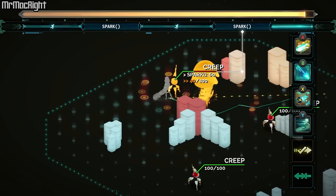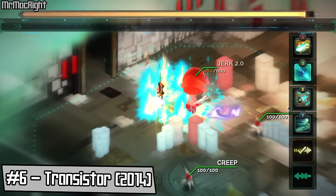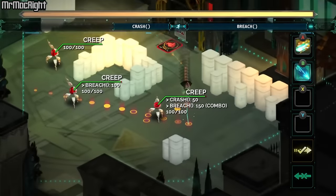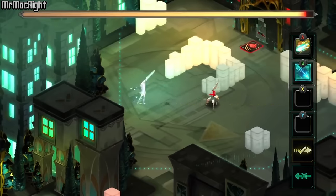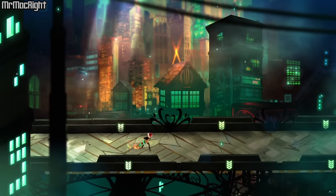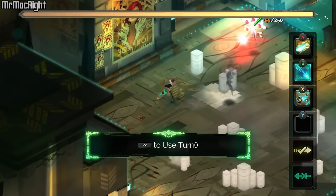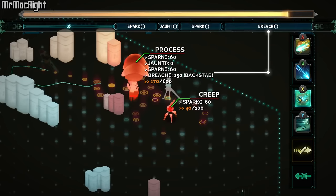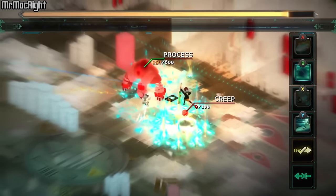Next on my list, at number 6 we have Transistor. In Transistor, you'll experience a science fiction action RPG like no other. Wield an extraordinary weapon as you fight through a stunning futuristic city. Transistor features a vibrant presentation and deep combat that includes strategic planning and a fast-paced action experience. If you're looking for a great RPG and action game on your Apple TV, this one is for you.